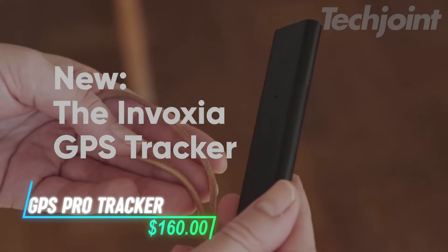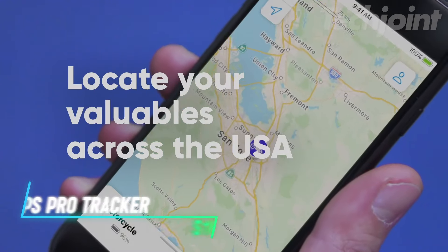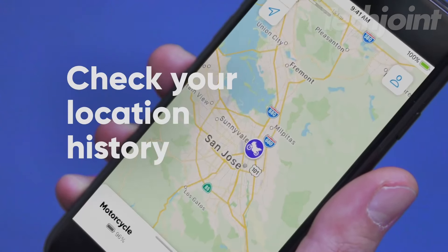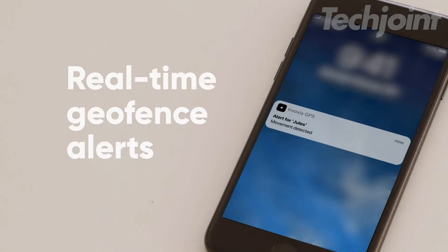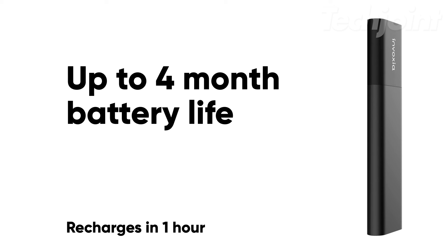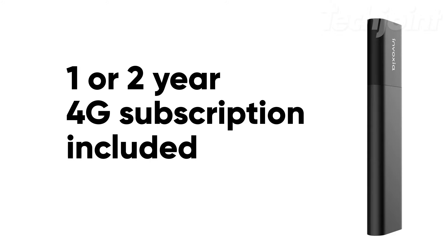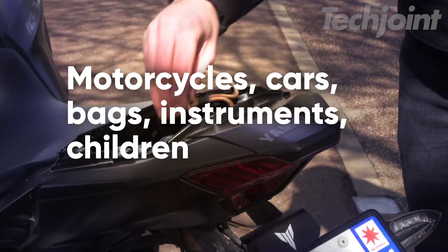Meet your new security companion, the GPS Pro Tracker. This compact device offers real-time location tracking for anything from cars to bicycles, and even your loved ones. With features like motion and tilt alerts, it helps you act fast in case of theft. Enjoy up to three months of battery life and a two-year subscription, all with no extra fees. Whether it's for personal or vehicle protection, this tracker has you covered.